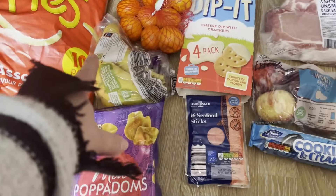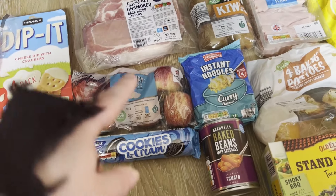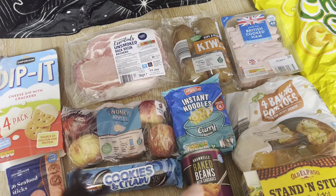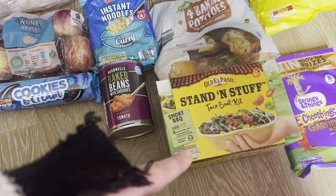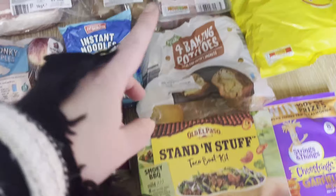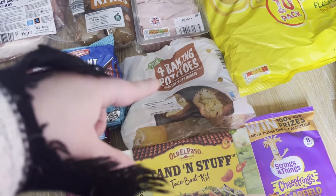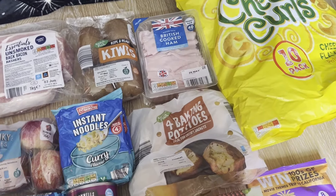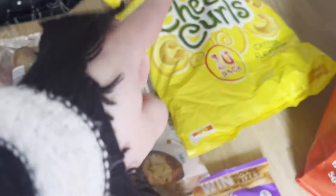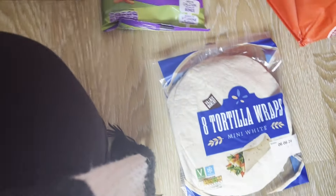In this bag we have crispy fries, mini papadums, bananas, oranges, some more dip-its, seafood sticks, fake Oreos like cookies and cream, apples, bacon, kiwis, instant noodles, curry baked beans, sausages, a taco boat kit — they love those. I've got two bags of jacket potatoes, about 20 packets of noodles, ham, cheese curls like Quavers, some cheese strings, and mini wraps we'll heat up during the week.